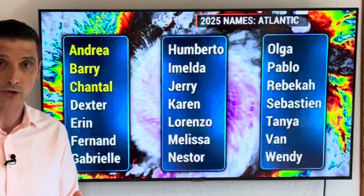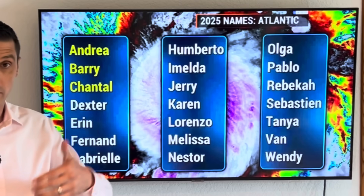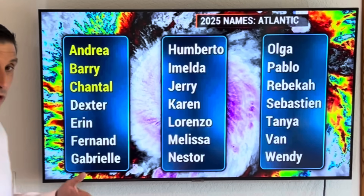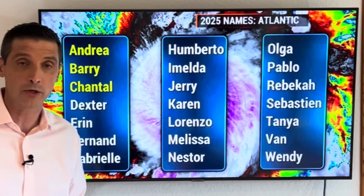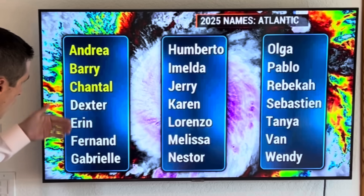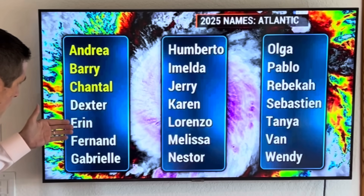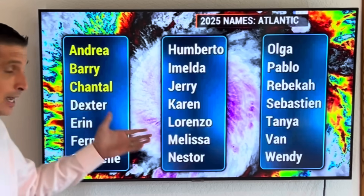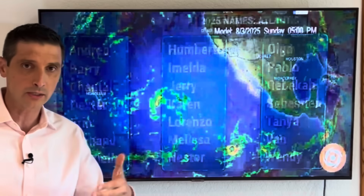The next name on the list is Dexter. If that spot north of Bermuda gets the name, it is Dexter. We're going to have that area that looks to develop into a hurricane in the Atlantic, and then another spot moving off. So you have Dexter, Erin, Ferdinand, Gabrielle, Umberto, Imelda, Jerry, Karen — as we go down the list. We're going to start seeing more and more named systems and just monitoring where they go. All locations matter.